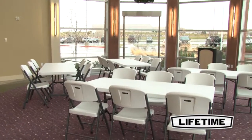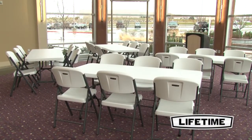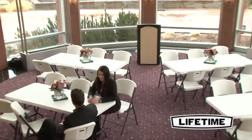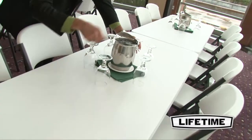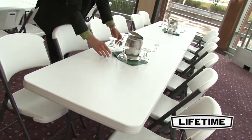As the world's leading manufacturer of high-density polyethylene folding tables and chairs, Lifetime Products have revolutionized the industry with their blow-molded tables. Lifetime tables are perfect for your next event — they're durable, lightweight, and convenient.